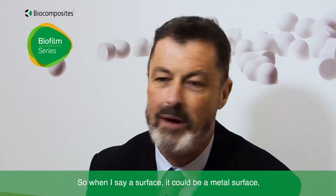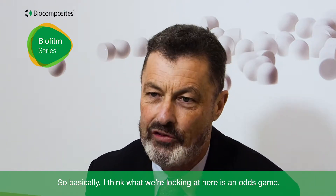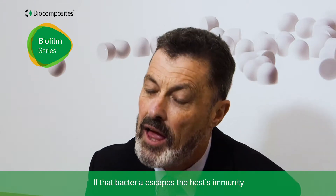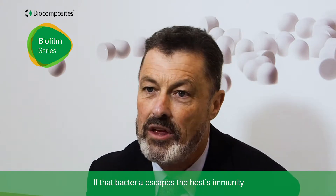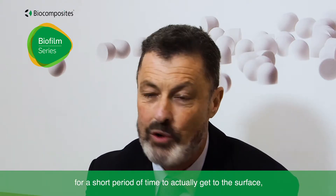A surface has not been found yet which totally resists bacterial adhesion. When I say a surface, this could be a metal surface, it could be an implant surface, but also just the bone itself. Basically, what we're looking at here is an odds game. When a patient is undergoing surgery and a surgeon's knife comes through the skin, bacteria can be drawn in. If that bacteria escapes the host immunity for a short period of time to actually get to the surface, then they can start to form biofilm.